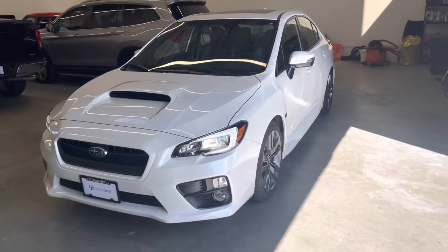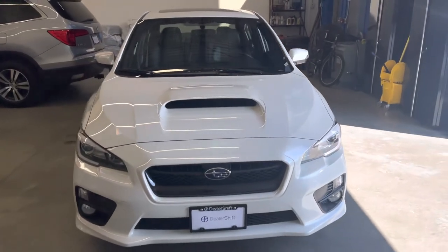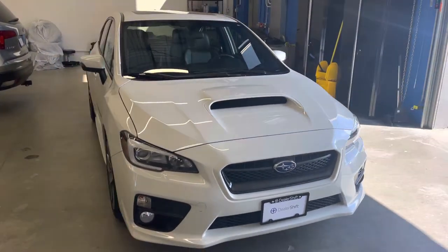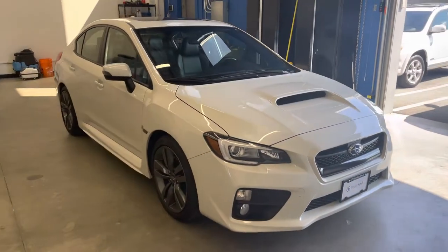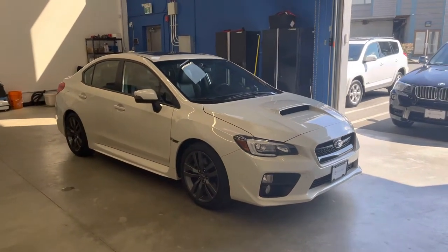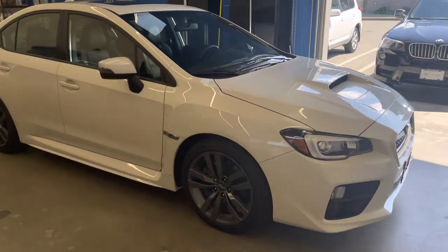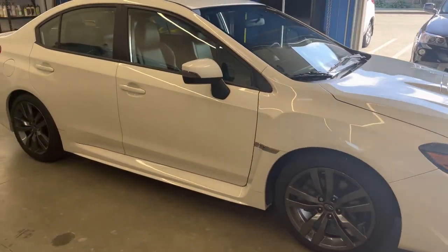Hey everyone, here's a look at the 2016 Subaru WRX Sport Tech. This is a one owner and locally owned Subaru in really nice condition, finished in a white exterior on a black leather interior. The vehicle has just one claim for approximately $2,600 on the Carfax.